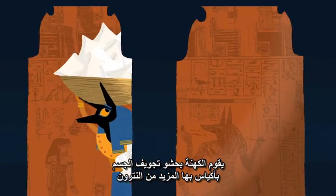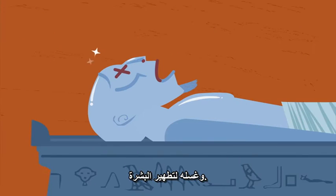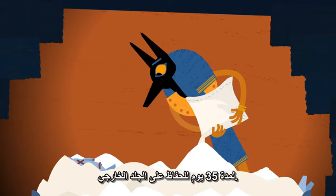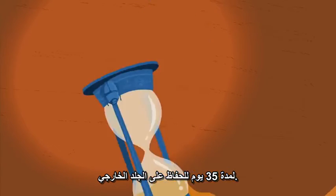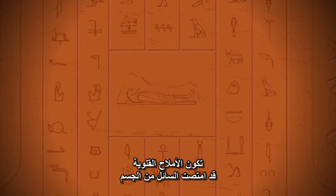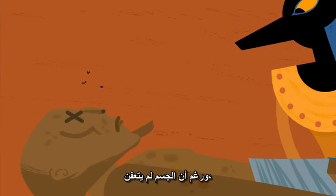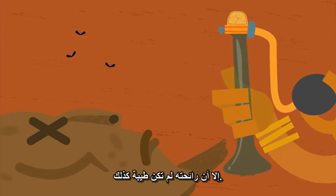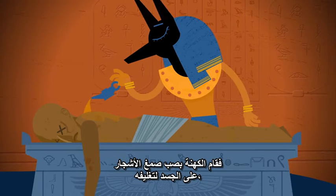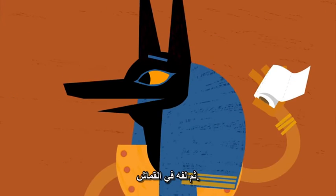After dealing with the internal organs, the priests stuffed the body cavity with sacks of more natron and washed it clean to disinfect the skin. Then the corpse was set in a bed of still more natron for about 35 days to preserve its outer flesh. By the time of its removal, the alkaline salts had sucked the fluid from the body and formed hard, brown clumps. The corpse wasn't putrid, but it didn't exactly smell good either, so priests poured tree resin over the body to seal it and massaged it with a waxy mixture that included cedar oil.